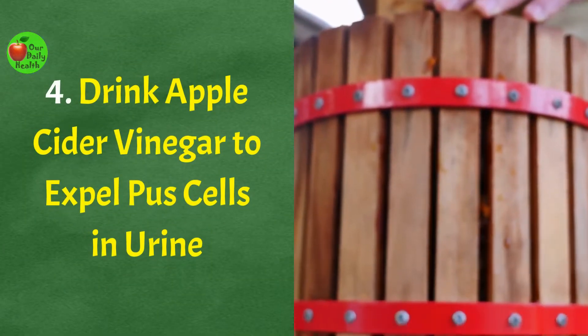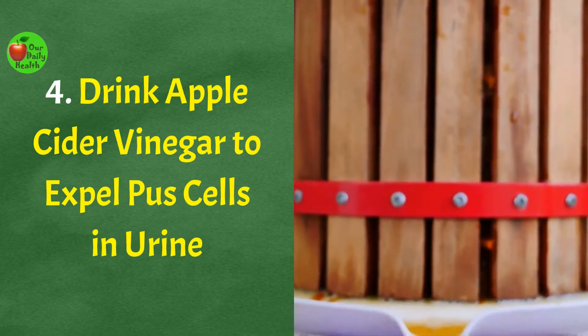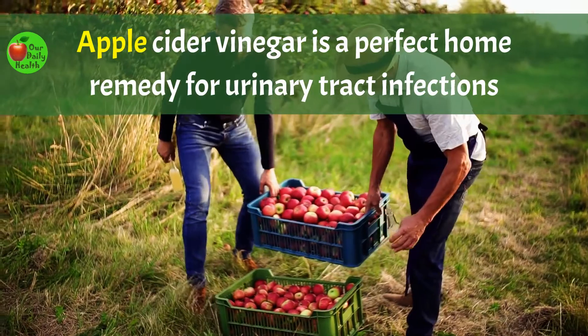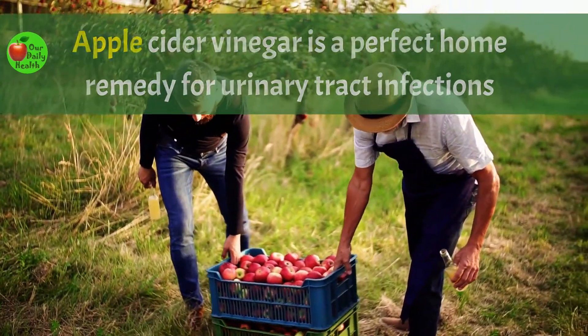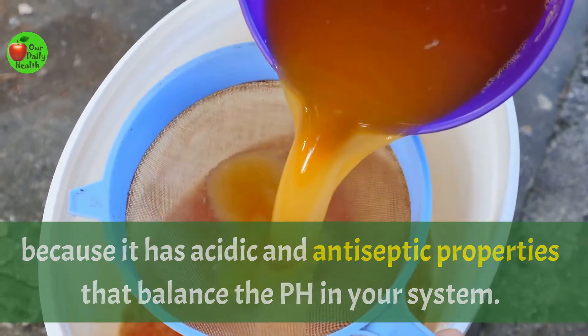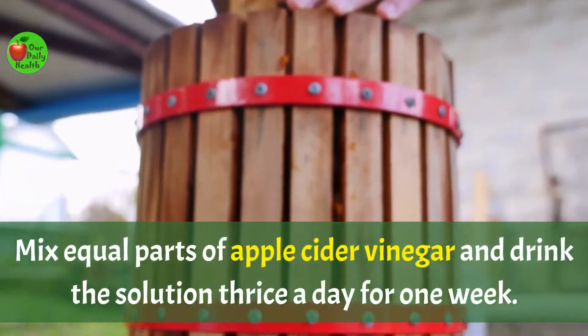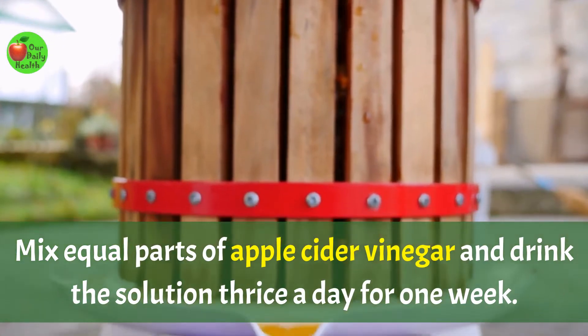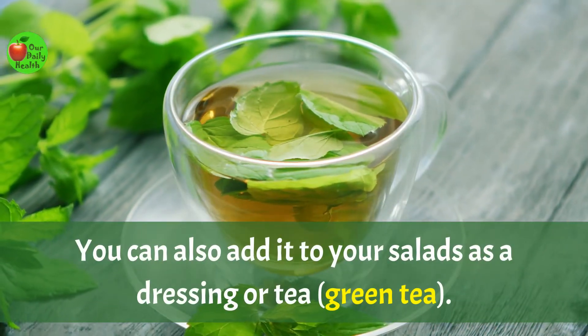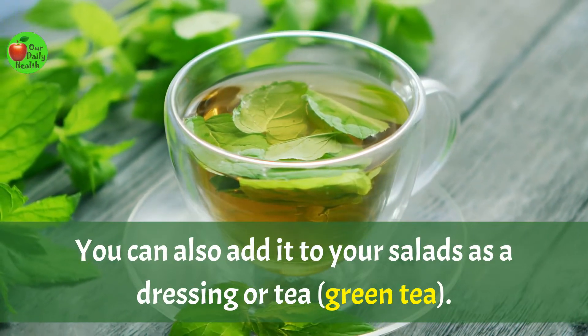Number four: drink apple cider vinegar to expel pus cells in urine. Apple cider vinegar is a perfect home remedy for urinary tract infections because it has acidic and antiseptic properties that balance the pH in your system. Mix equal parts of apple cider vinegar and drink the solution thrice a day for one week. You can also add it to your salads as a dressing or to green tea.